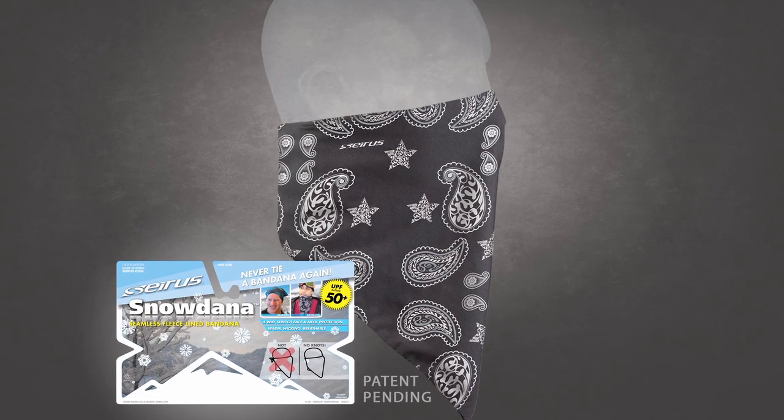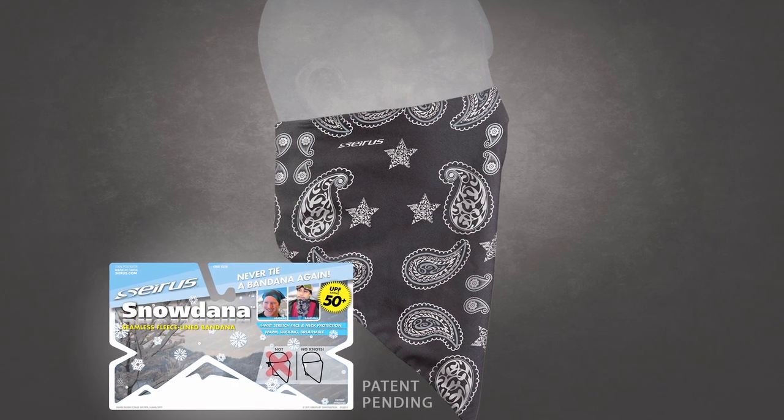Hi, I'm Aaron Anderson with Serious Innovation here to talk to you about our Snowdanna. It's a pretty cool product we've developed. It's basically a bandanna, seamless, no closures on the back, and it's also fleece lined.